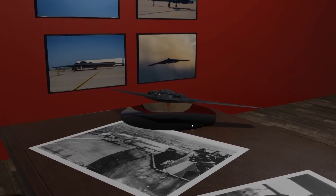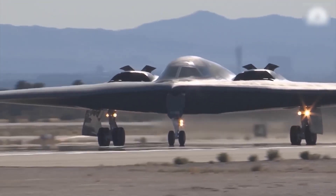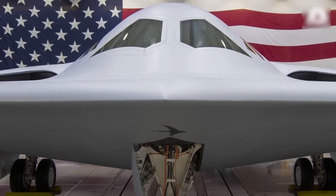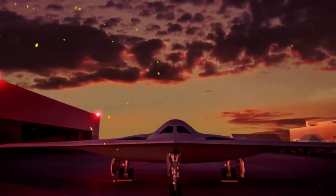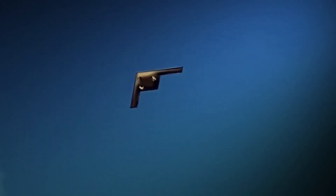For decades, the U.S. Air Force has relied on bombers like the B-2 Spirit, but the arrival of the B-21 is set to change the playing field entirely. This aircraft brings a new era of stealth, versatility, and endurance, making it one of the most formidable weapons ever built.